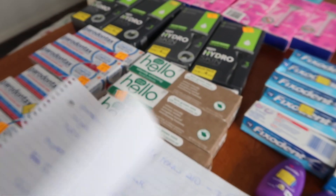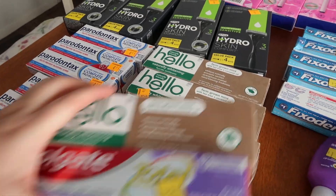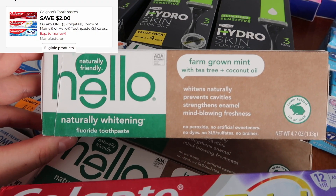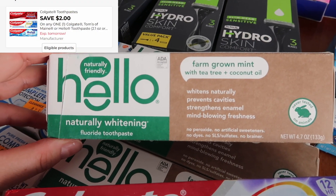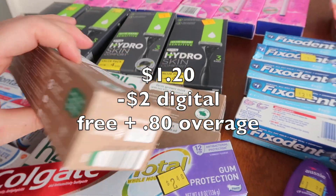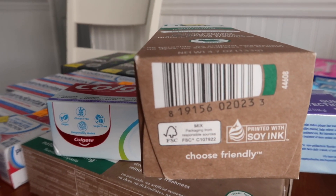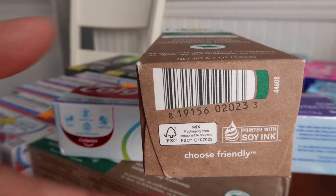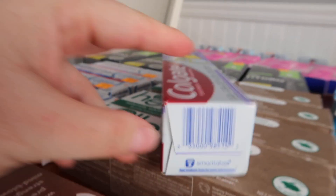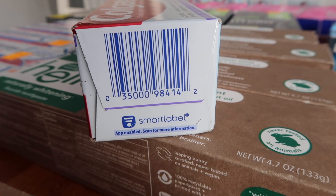There's a whole lot of toothpaste — so much toothpaste it's crazy. These are really spectacular. This Hello toothpaste — we have a $2 Colgate coupon; it's the same company as Colgate, so it makes it free plus 80 cents of overage. And this one, called gum protection — same deal. It's $1.20, subtracting that $2 coupon, it's free plus 80 cents of overage.